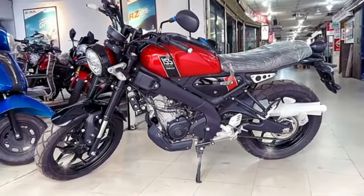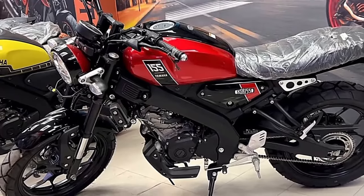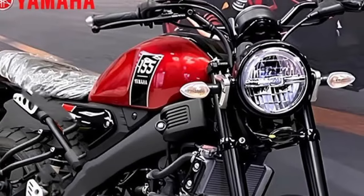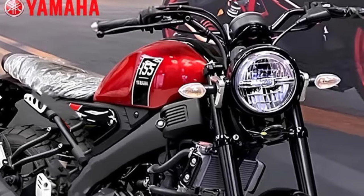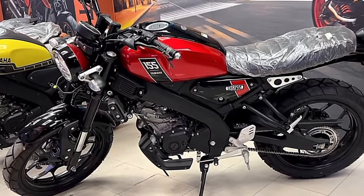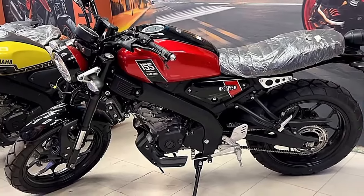Is bike mein kaafi accha comfortable seat milega jo accha comfort dega. Finally, is bike ki Indian market mein expected price 1,80,000 rupaye batayi ja rahi hai. Launching ki baat karein to aane waale 2 ya 3 mahine ke andar Yamaha company is bike ko Indian two-wheeler market mein launch kar sakti hai.